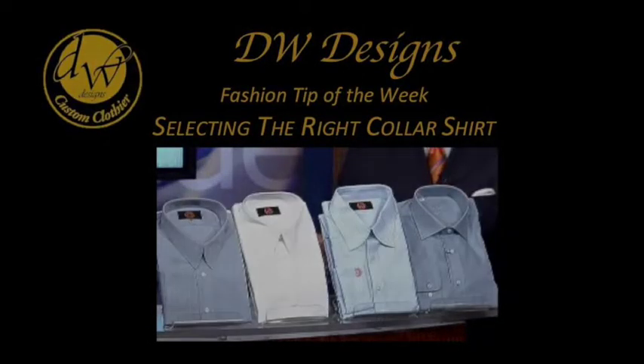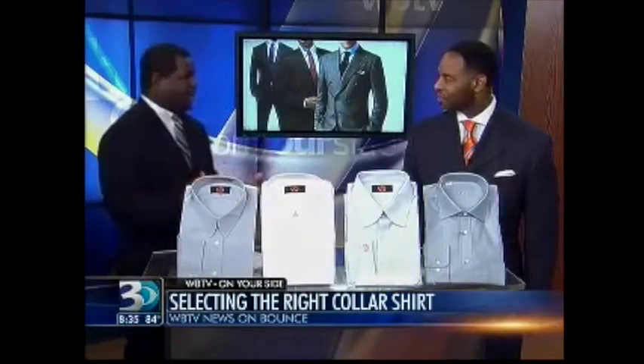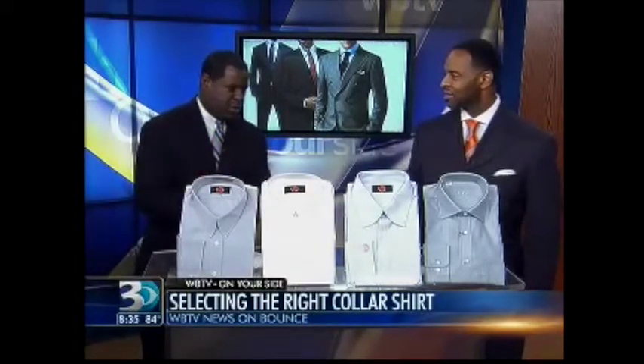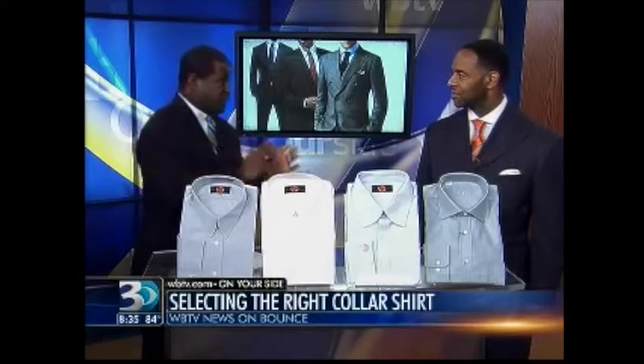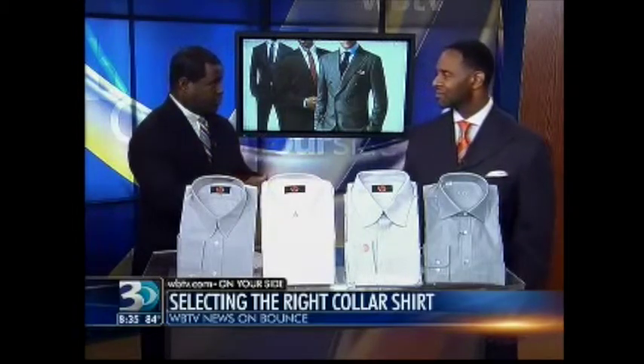My tailor David Washington is here, and we always invite him on to let the fellas out there know how they can look a little bit more dapper. From the times you've been on the show, the biggest thing I've learned is that cedar hangers are the best thing going for your shirts and your suits, correct? That's correct.